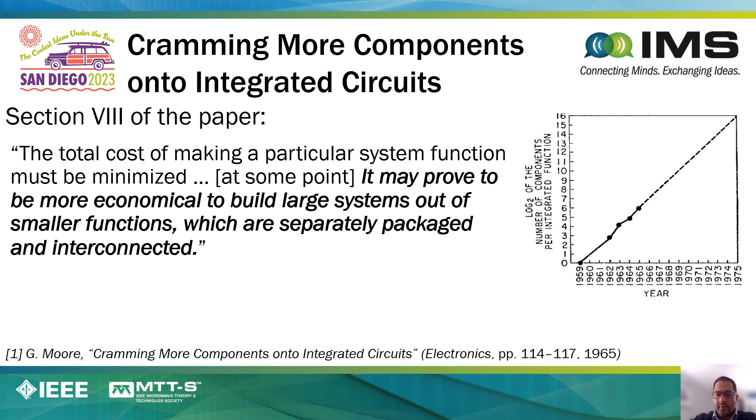In 1965, Gordon Moore published his famous paper entitled 'Cramming More Components onto Integrated Circuits.' At the time, he projected that the number of transistors per unit area will double every year. This projection was revised in 1975, where he projected that the number of transistors will double every two years. That projection has held true for many, many decades, until recently where there appears to be another slowing of Moore's law.